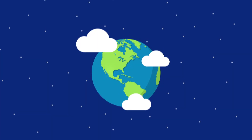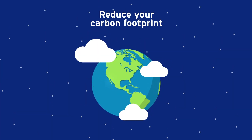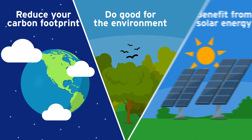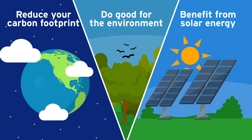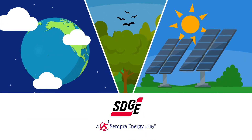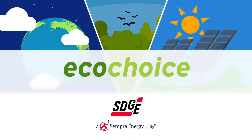Have you ever wished there was an easy way to help reduce your carbon footprint? A hassle-free way to do good for the environment? An easy and affordable way to benefit from solar energy? SDG&E has a cool solution: EcoChoice.